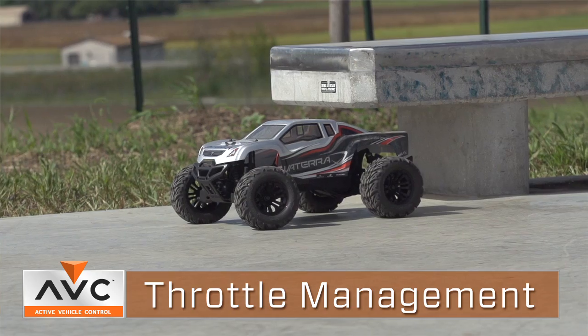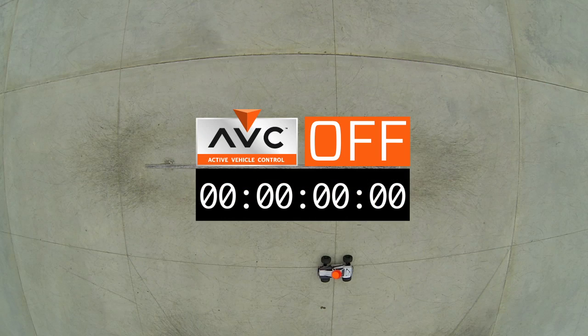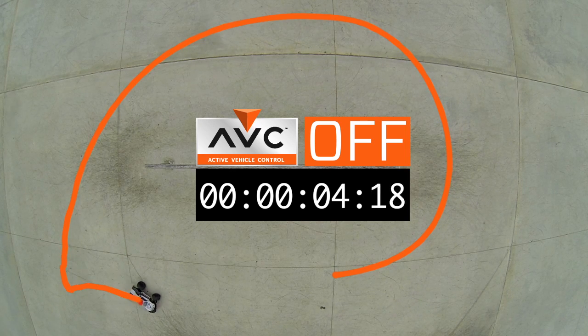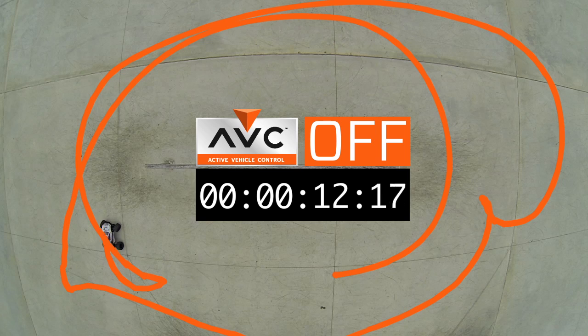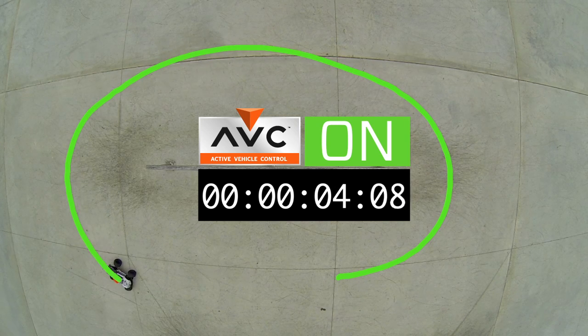I had the opportunity to take the Halix out to a local skate park that had a polished surface, making it very slippery. With a four-wheel-drive brushless vehicle, it's obviously very difficult to control on a slippery surface. So we took the Halix around a given area. First, I turned the system off to see how fast I could go around that area. Then I turned the system on — and this vehicle was much more manageable. I was able to get around the area much more controllably.